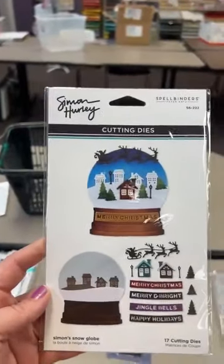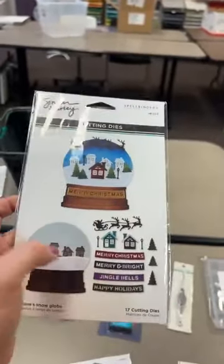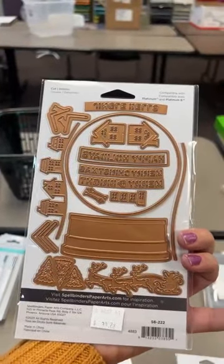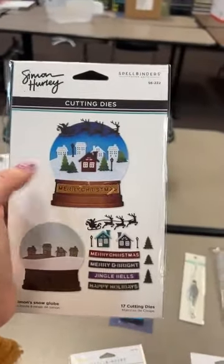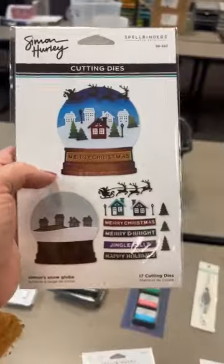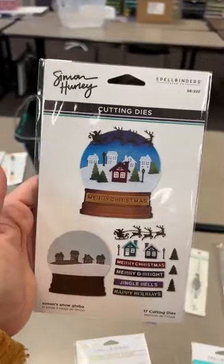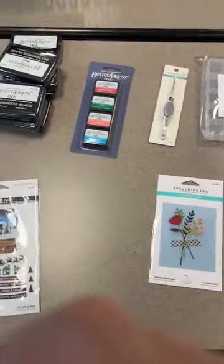Next up is a little restock — Simon did all these fun little snow globe add-on dies, and you need the starter which is the snow globe. There's one with a nativity in it and one with a little snowman. We tend to sell more of the snow globes as people start with that and slowly add the other ones on. Maryland wants the Curved Sentiments — you've got it Miss Maryland.